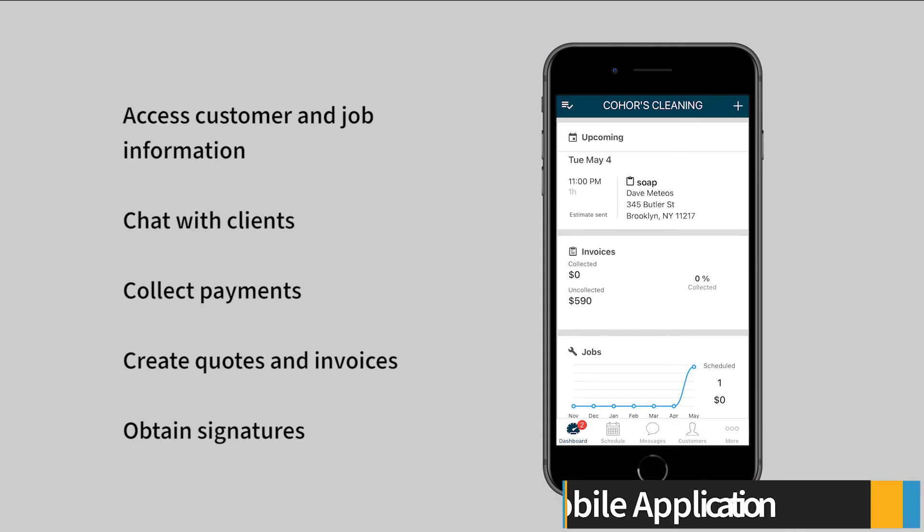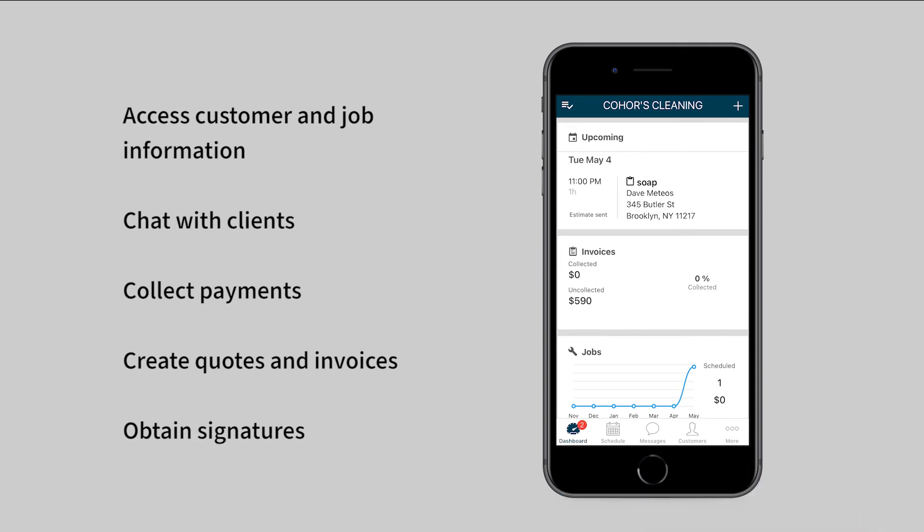The mobile app is the primary way that field technicians interact with the Housecall Pro platform. Field technicians can use the mobile app to access customer and job information, collect payments, create quotes and invoices, and obtain signatures.